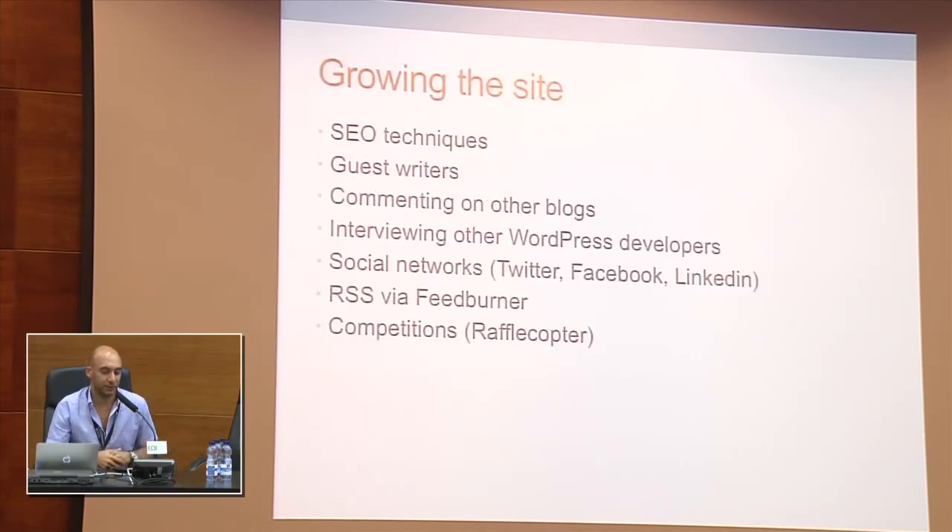As the months passed by, the site started growing and getting more visitors, so I decided to put more effort into it. I started learning about SEO techniques like putting descriptions for each post and using tags. I also started involving guest writers, as I wanted to make it more of a community blog. To gain more visibility, I started commenting on other blogs. Something I enjoy is interviewing other WordPress developers, and having a blog like this really helps you get to know other developers in the industry. So I recommend all of you to participate more in the community.